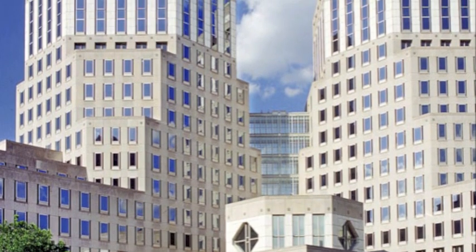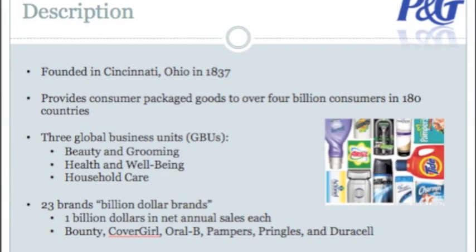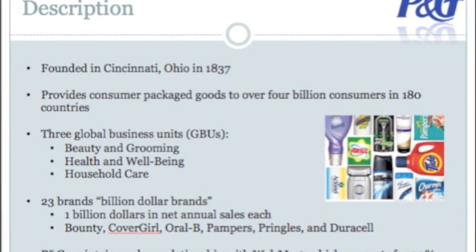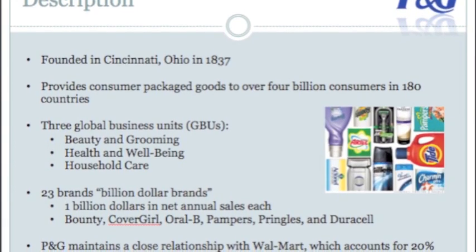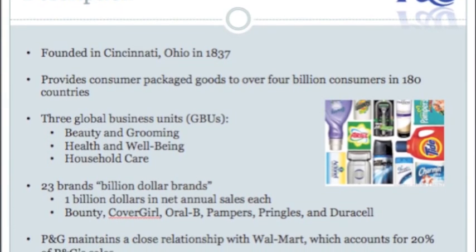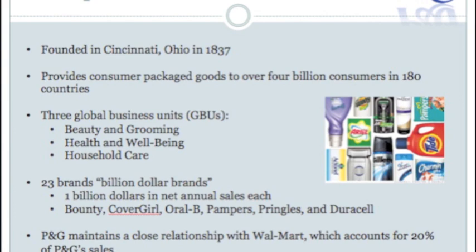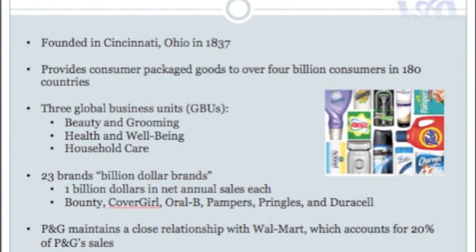I'm tour guide Christian Petridis and welcome to the factory. The Procter & Gamble company began as a small soap and candle business in Cincinnati, Ohio in 1837. Today, P&G provides consumer packaged goods to over 4 billion consumers in 180 countries. The company operates in three global business units or GBUs: beauty and grooming, health and well-being, and household care.